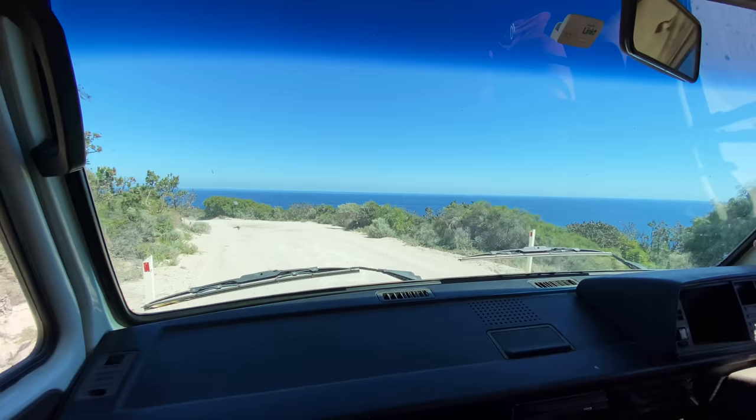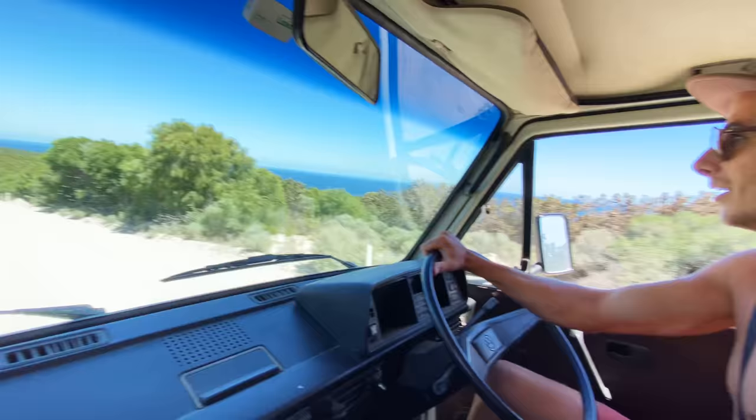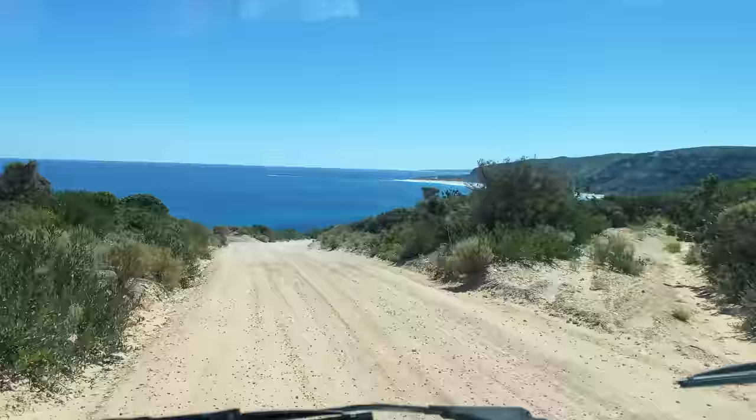We're on our way down to a beach called Contos. What a good day. How was your surf? That was actually a lot of fun. Very corrugated road — that's a secret road!